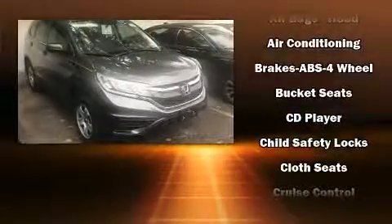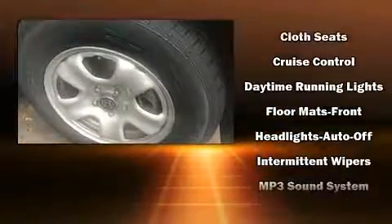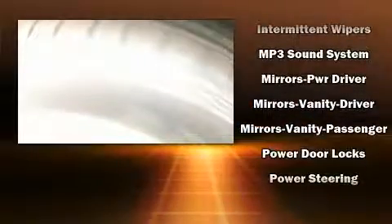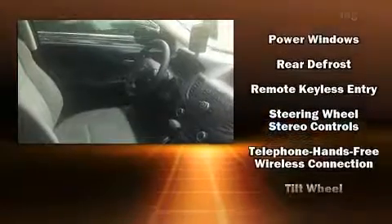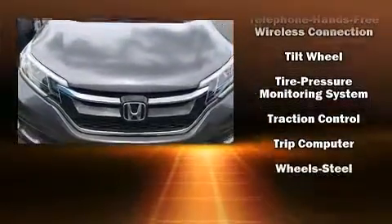Honda ensures the safety and security of its passengers with equipment such as head curtain airbags, front side impact airbags, traction control, brake assist, a panic alarm and four-wheel disc brakes with ABS. With electronic stability control supplementing mechanical systems, you'll maintain precise command of the roadway.